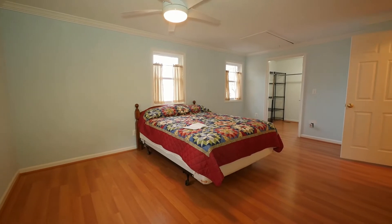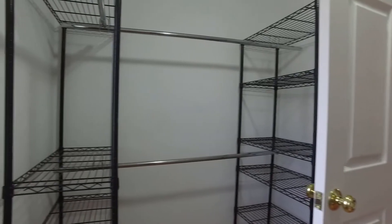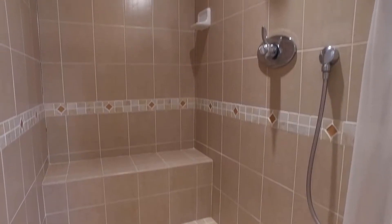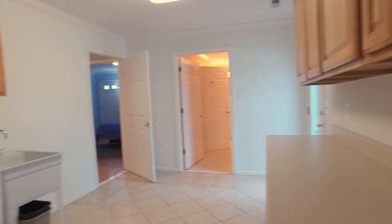The second master has been expanded to combine two bedrooms into one. This master offers a walk-in closet with frosted glass as well as a full bath with a shower. The shower provides a seat and dual shower heads. This master is also connected to the laundry room.